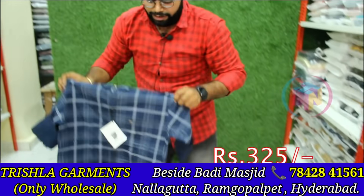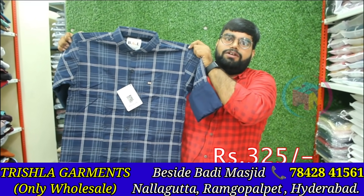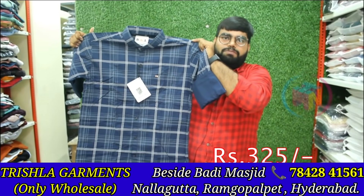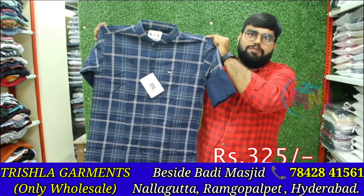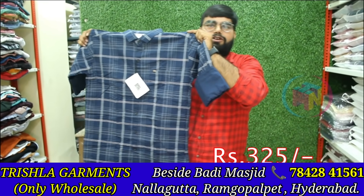Checks pattern. Now there is an echo rate in the market. But there is also 180. Then there is a checks pattern — super. This is 325 MRP. Do you have any colors? There are many colors in the market, 333 colors, 333 patterns. In checks there is a lot of demand.